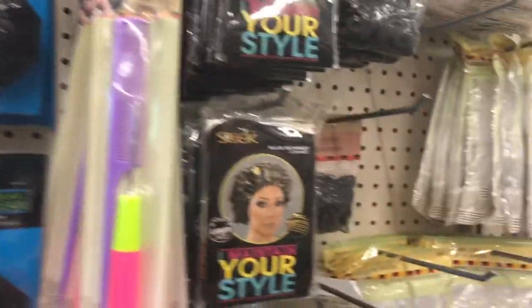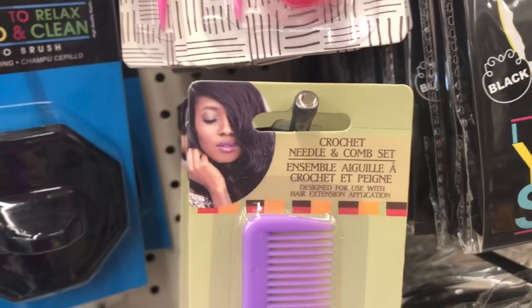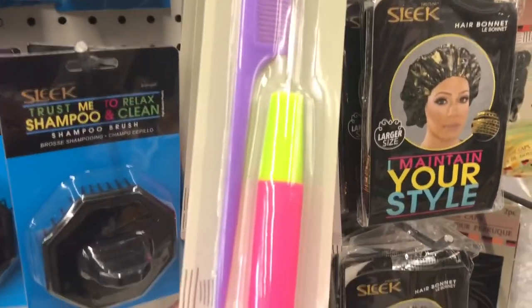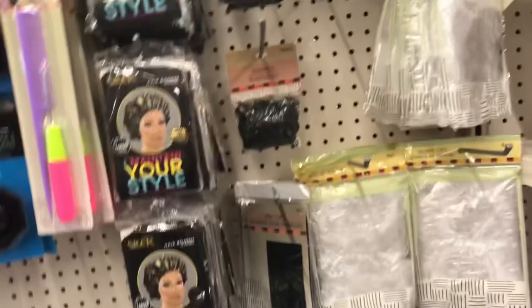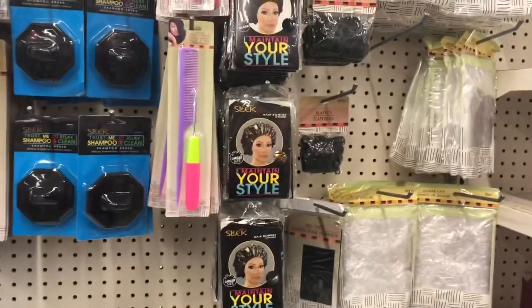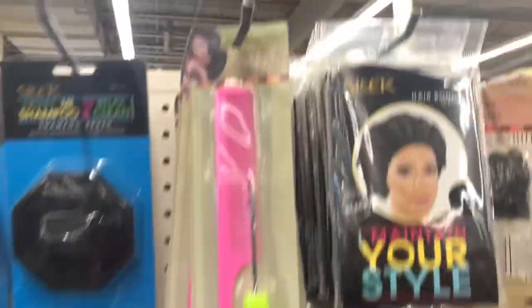I was really surprised to see this in the Dollar Tree — a crochet needle and comb set. Can you believe that? They have the crochet needle. I came over here to look for a fitted cap for my son's hair — my baby's trying to do waves. And I was surprised to see this. It comes in these different colors.